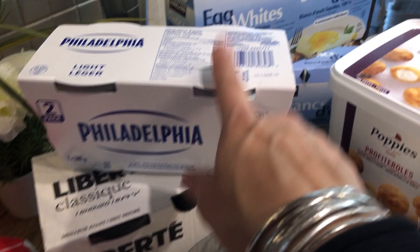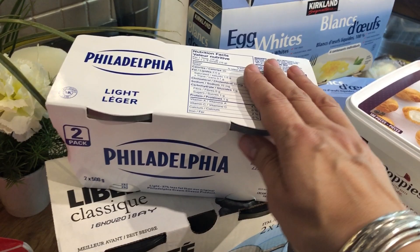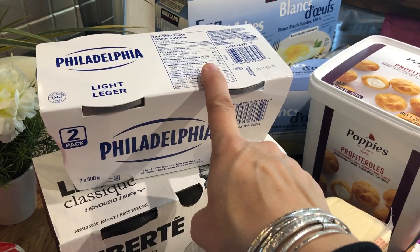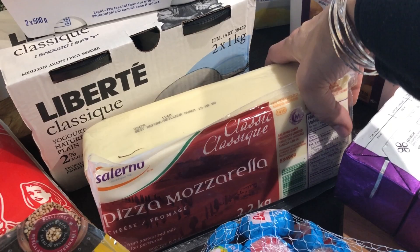We have milk, we have mushrooms. Then I found the light Philadelphia cream cheese at Costco — I was very happy so I bought it. It's good until December so I have a long time to finish it. I really like it and I use it for cookies, muffins, and different low carb recipes.